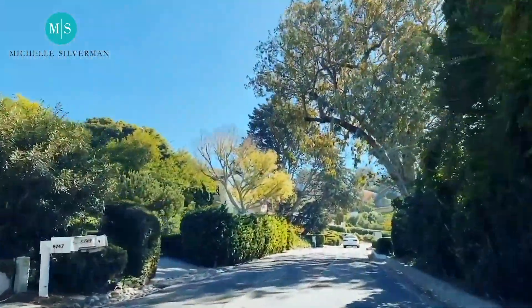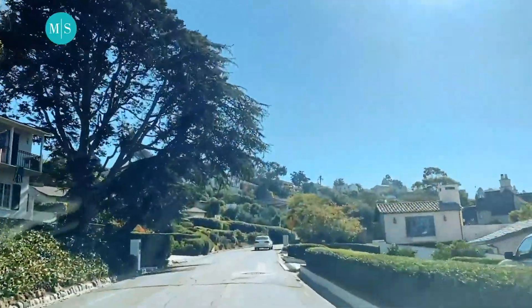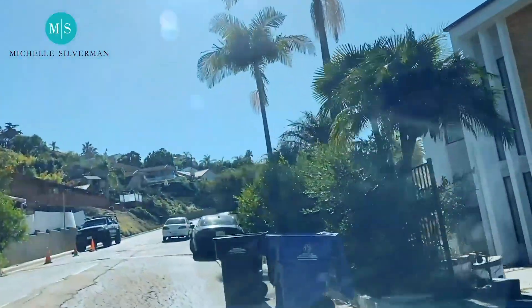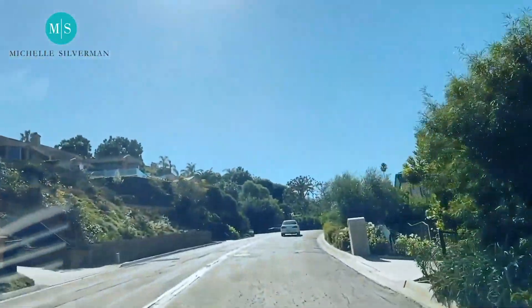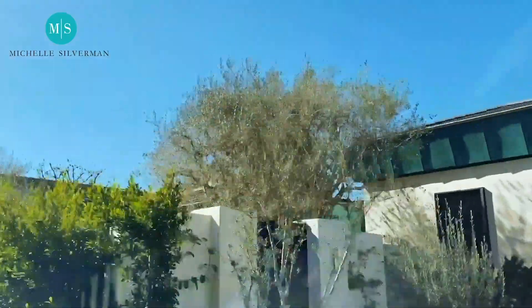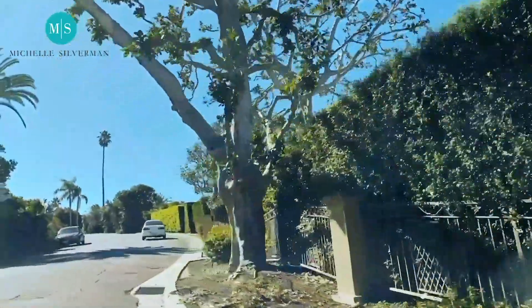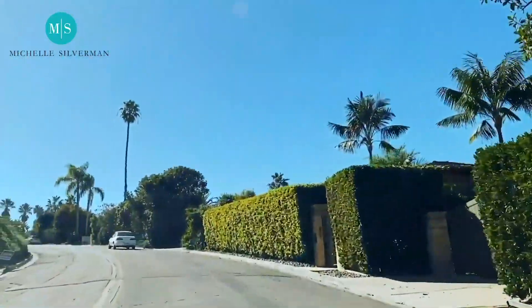See the overgrown trees and the density of the landscape? That gives you a good indication that you're in old Muirlands. And you see a lot of building — older homes are being torn down and newer homes are being built. Years ago, there were a lot of ranch-style homes. And the homes that are on the cliff, like these homes over here, have an amazing ocean view of La Jolla.